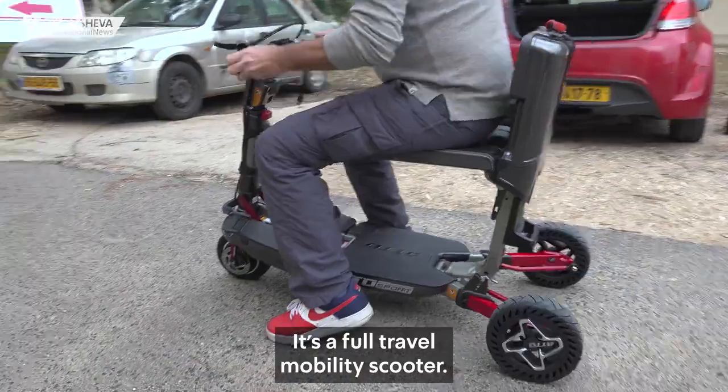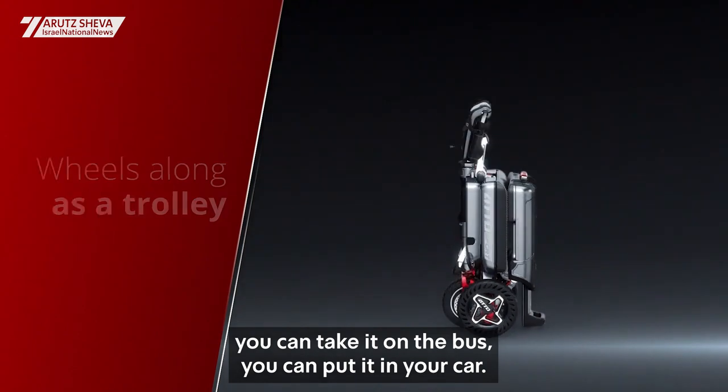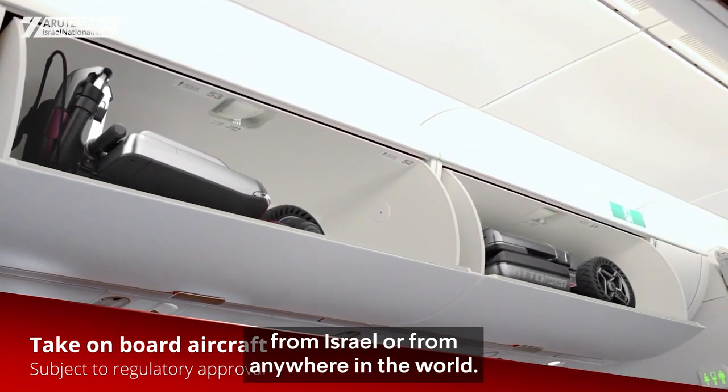Ato is very unique. It's a full travel mobility scooter — you can take it anywhere. You can take it on your plane, on the bus, put it in your car. You can actually drive it all the way to the plane and take it with you if you're flying out of the country, to Israel, from Israel, or from anywhere in the world.